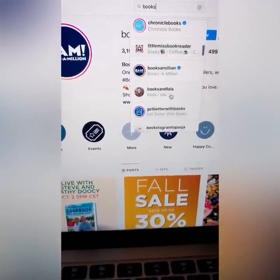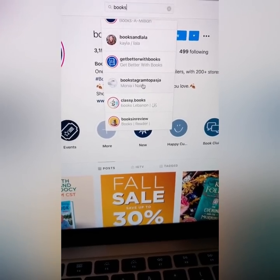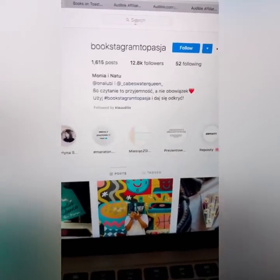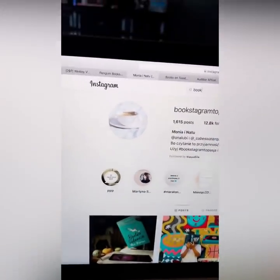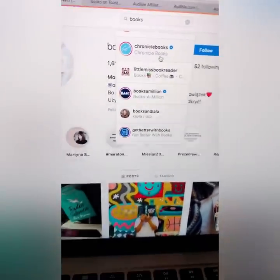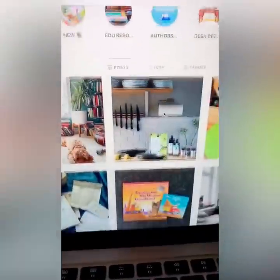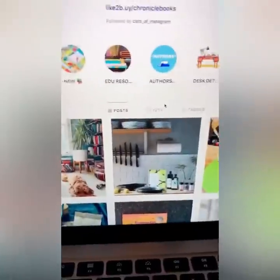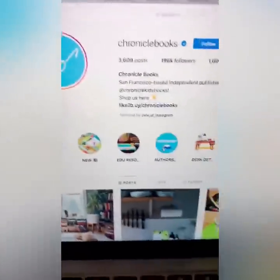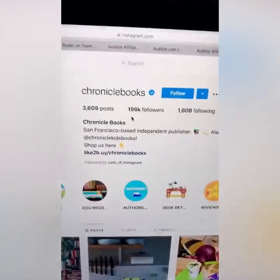You're finding pages about books on Instagram. Look — Books Here, another book page, 12,000 followers, so that's one to keep. Chronicle Books has 196,000. Stay with me because I'm about to blow your mind — you're going to see how this works and how easy it is, but you do have to take action. You need to open up several Instagram pages of people that read books.